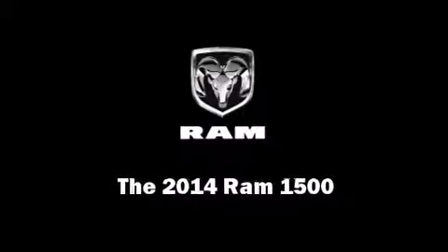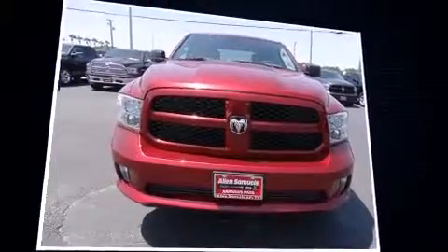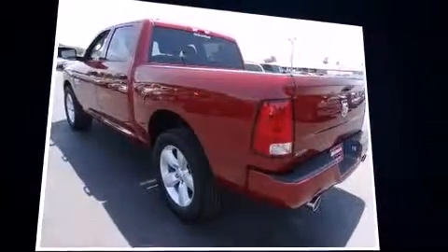Introducing the 2014 Ram 1500. This four-door, six-passenger truck will allow you to take command of the road with confidence.